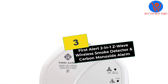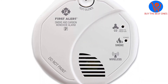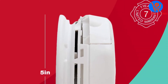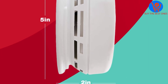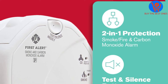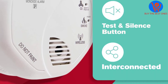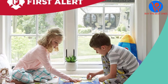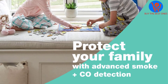At number 3, we have the First Alert 2-in-1 Z-Wave Wireless Smoke Detector and Carbon Monoxide Alarm, which we've voted our editor's choice. It's battery-operated, which is generally less expensive and easier to install. Not only does the device detect smoke but carbon monoxide as well, which is equally hazardous to you and your family's health. You'll appreciate how this Z-Wave Smoke Detector is compatible with other alarms and hubs from the same brand.